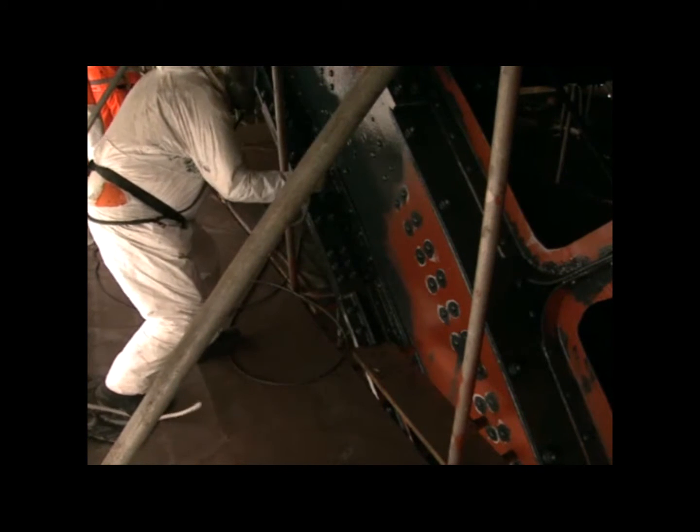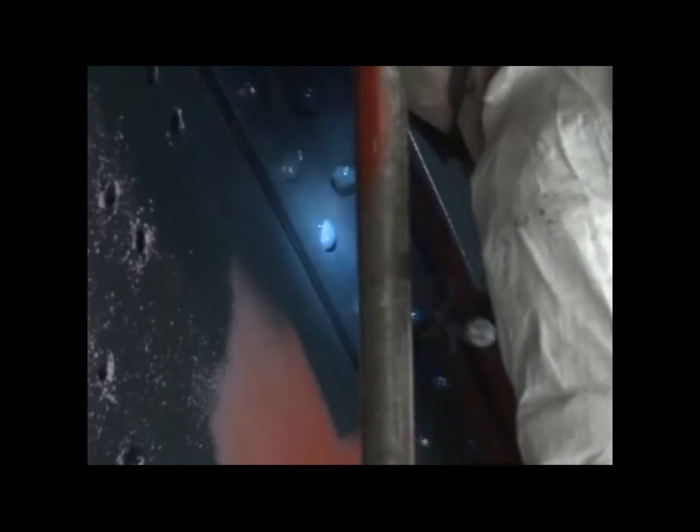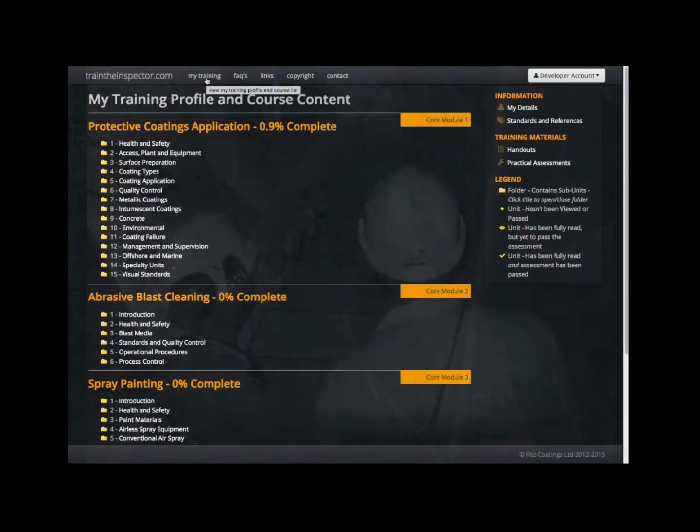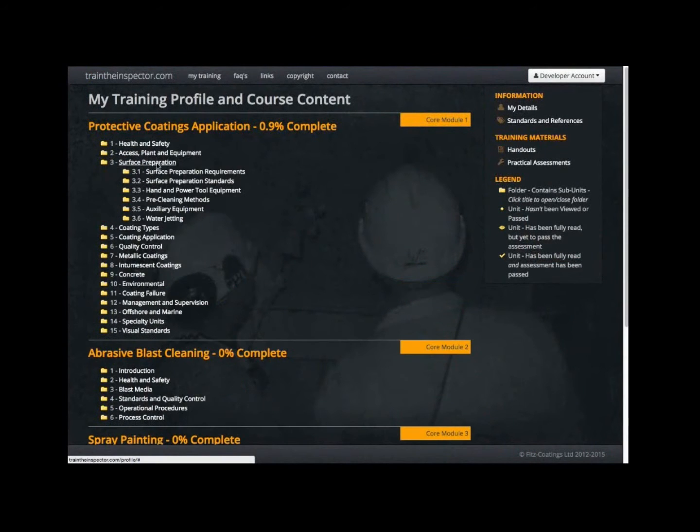The training course covers all the activities in surface treatments and will allow successful students to progress onto accredited qualifications in the coatings industry. Some examples of modules covered include, but are not limited to: